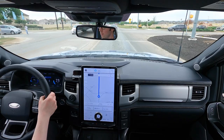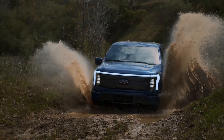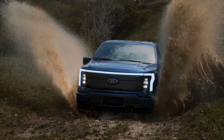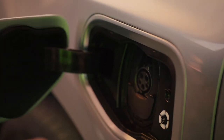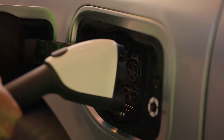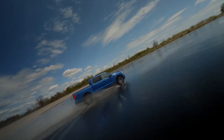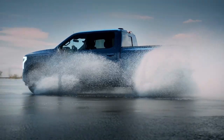That gives you the standard battery, rated for 230 miles of range on the EPA's test cycle. The extended battery is rated for 300 to 320 miles, depending on trim. Dual-motor all-wheel drive is standard, as is 150kW DC fast charging support — figure on around 54 miles of range after 10 minutes plugged in. With the standard battery there's 452 horsepower, or 580 horsepower with the extended battery. Either way, there's 775 foot-pounds of torque.